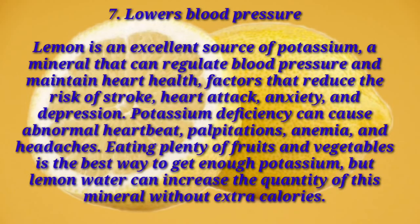Number seven: lowers blood pressure. Lemon is an excellent source of potassium, a mineral that can regulate blood pressure and maintain heart health — factors that reduce the risk of stroke, heart attack, anxiety, and depression. Potassium deficiency can cause abnormal heartbeat, palpitations, anemia, and headaches. Eating plenty of fruits and vegetables is the best way to get enough potassium, but lemon water can increase this mineral without extra calories.